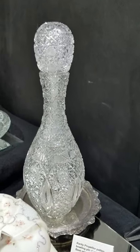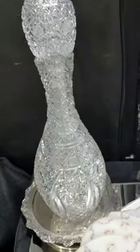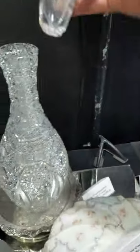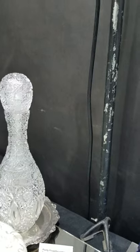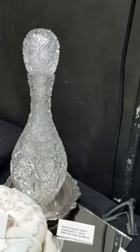Here's a piece that I have in my collection — the Propeller pattern bowling pin decanter. It is $24.95. This thing is cut to pieces: beautiful stopper, great cutting from top to bottom. There is not a clear uncut space on it. It's probably 15 inches tall — I really like that.